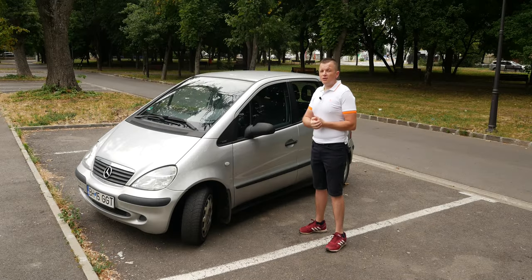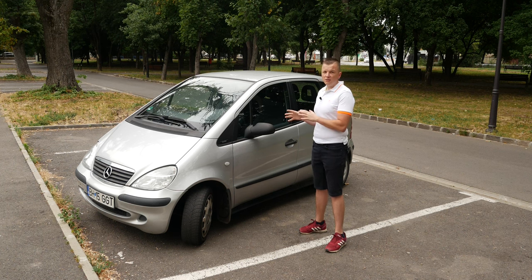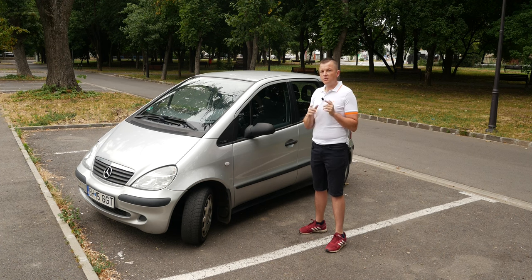In today's automotive world, if we speak about a compact executive offering from a luxury brand, we think of aggressively styled bodywork, an unnecessary plethora of features which maybe you'll never get to use or will get outdated pretty quick, a lot of chrome, shiny bits, creases on the bodywork, glossy plastic which gets scratched easily all around the interior. This could describe the current Mercedes A-Class down to a T. But back in the 1990s, Mercedes took a different approach.